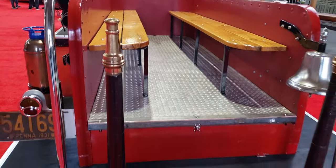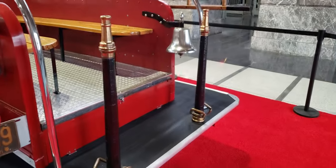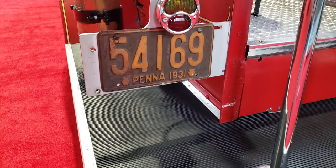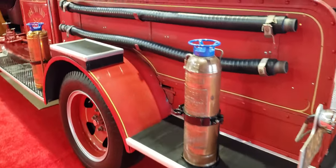A couple of benches back here for the extra firemen. Another bell. Old fashioned plate — Pennsylvania 1931. That's pretty neat.